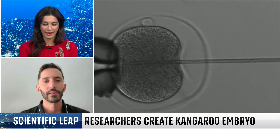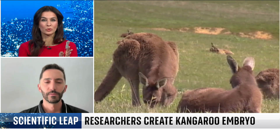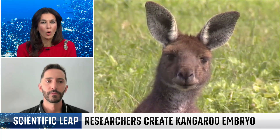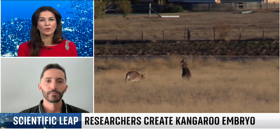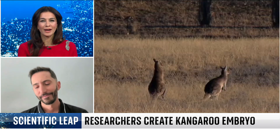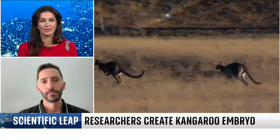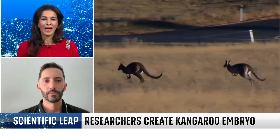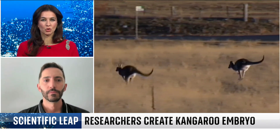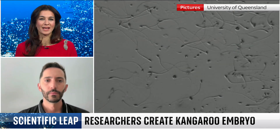Obviously, alongside kangaroos, there's concern about other endangered animals — the Tasmanian devil, for example. There are certain types of wombats as well. Australia is full of these very unique animals, and there is ongoing concern about whether they are endangered and fears around their extinction. So just talk us through how this will ensure that doesn't happen, or at least slow the pace down.